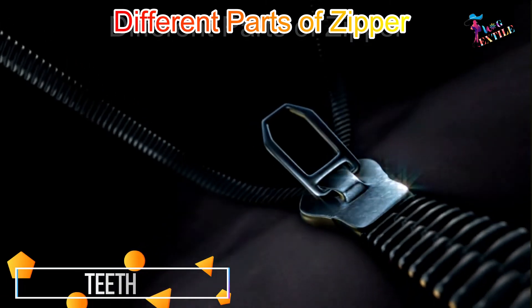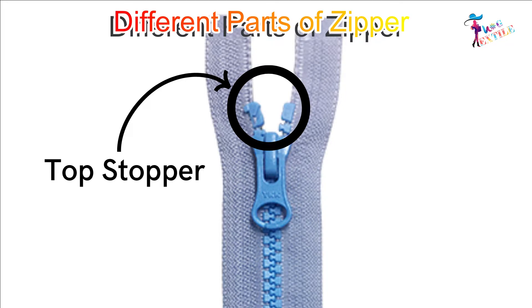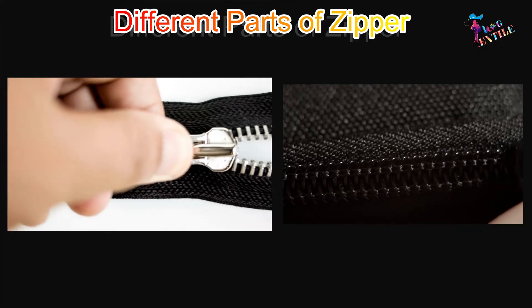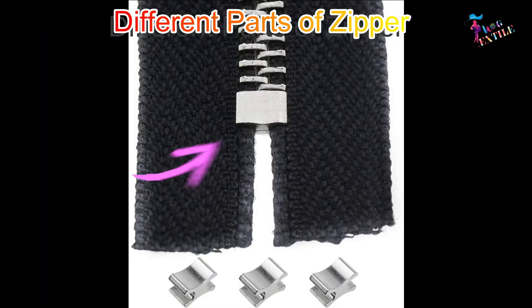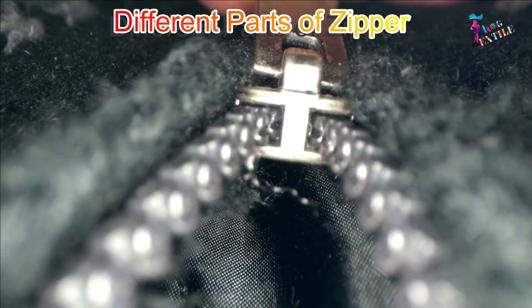Teeth: Teeth are positioned on the inner tape and they are opened and closed by the slider. Top stopper: The top stopper of the zipper controls the slider from running out of the top of the zipper. Bottom stopper: The bottom stopper of the zipper also controls the slider from running out from the bottom position of the zipper.